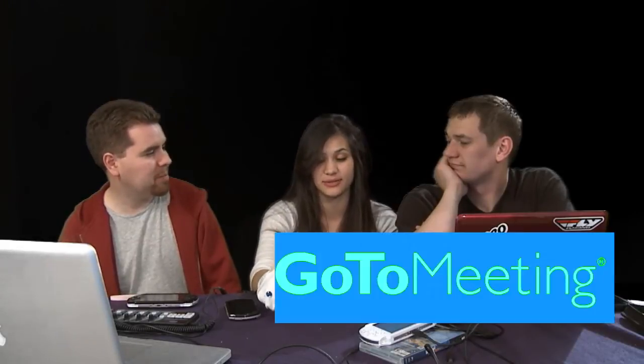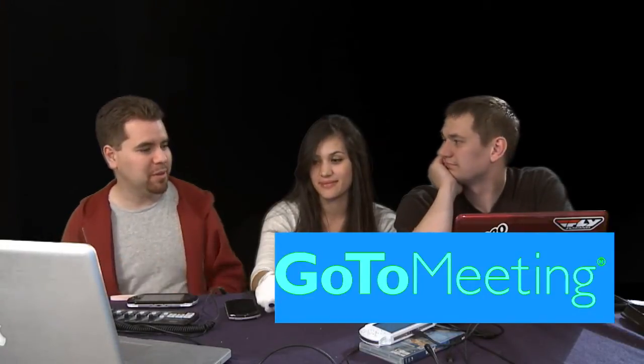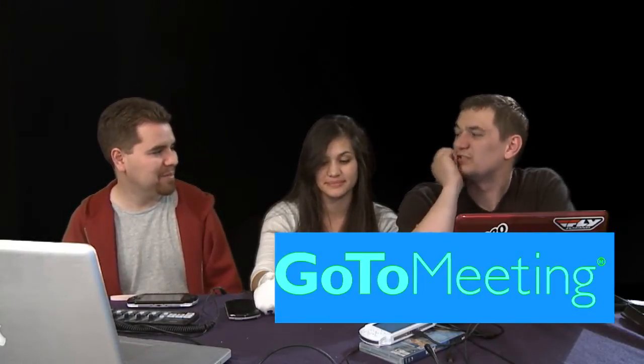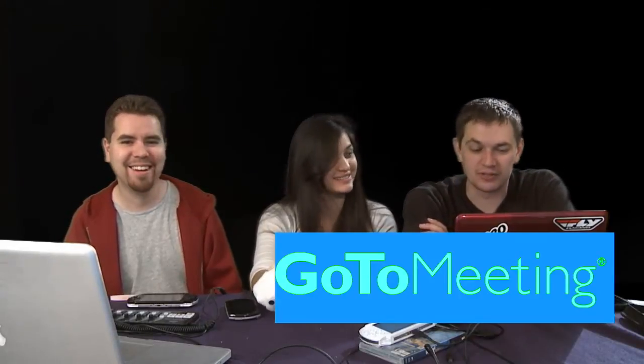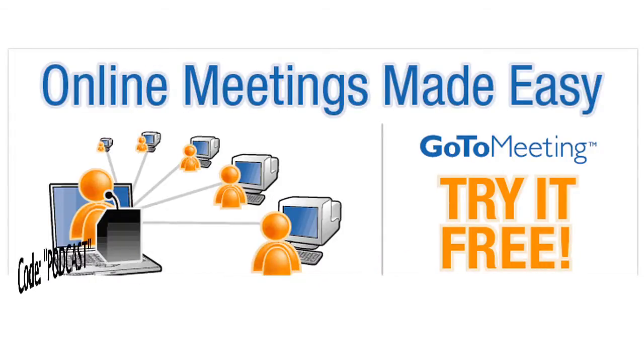We have the perfect spokesperson today for GoToMeeting — a shining example. Raggable was using it for a class. What do you think of GoToMeeting? It was amazing — lets you have meetings with all your classmates. Did you fail the class? No, I did not. Try a free 30 days — use the code word 'podcast.' Free 30-day trial at GoToMeeting.com. Give it a shot.